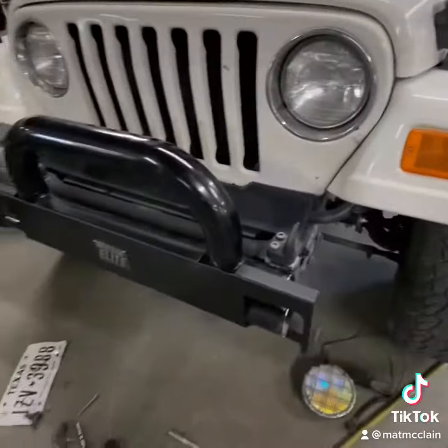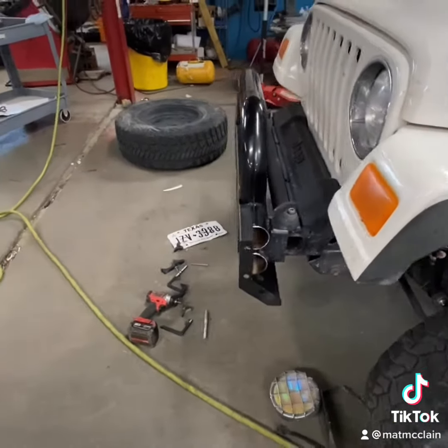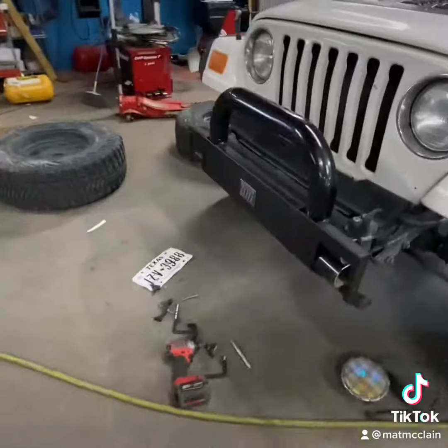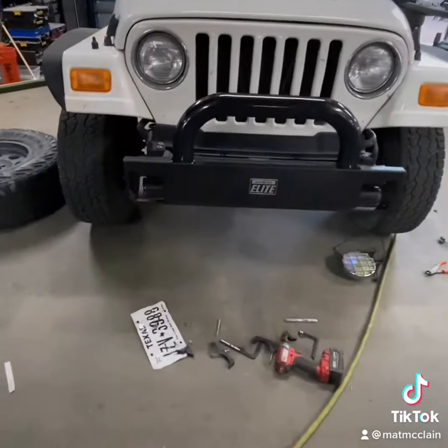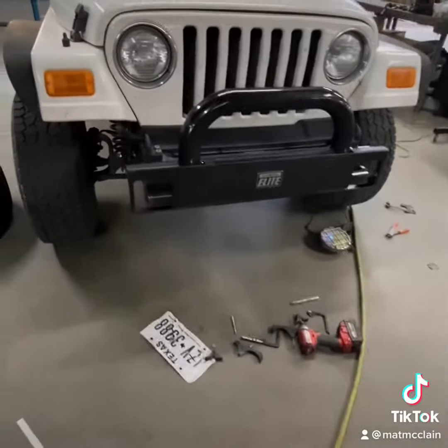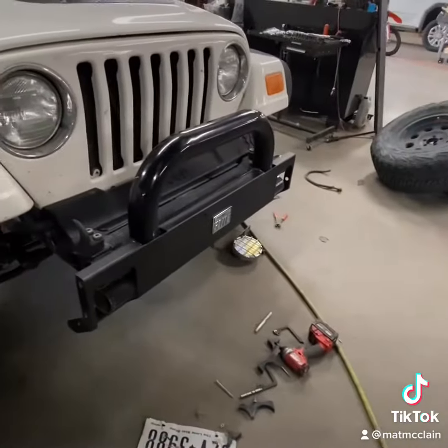I've got the bumper mocked up that I was telling you, and I'm honestly surprised it looks as good as it does. I thought it was gonna look a lot worse. I was excited to do it but felt like it was gonna look kind of janky in this place, but it actually looks pretty good — I actually like it a lot.